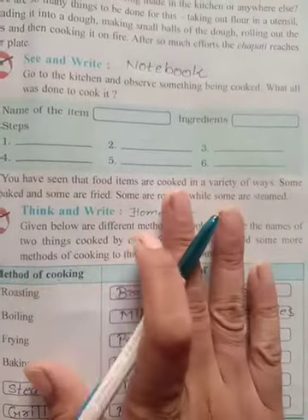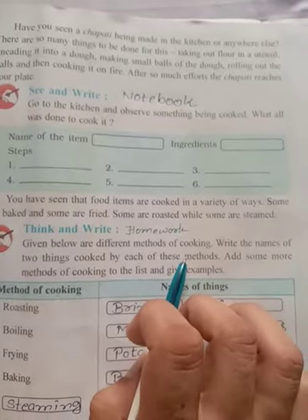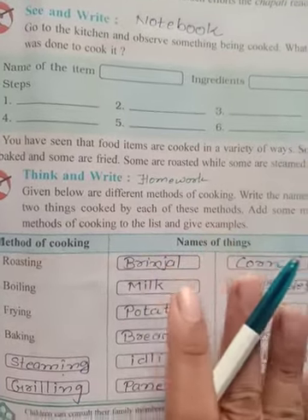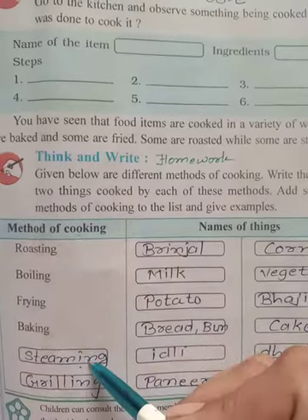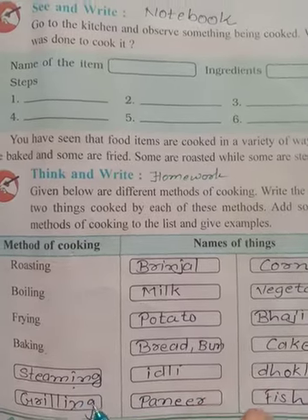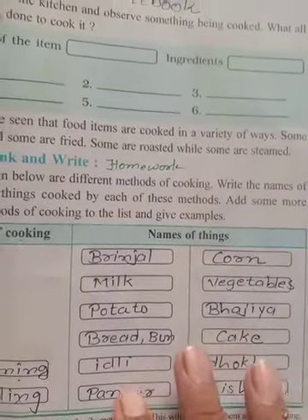Think and write. Given below are different methods of cooking — write the name of two things cooked by each method. We already saw the video on this, so you should find your answers from that. Then add some more methods of cooking to the list and give examples. The methods listed are: roasting, boiling, frying, baking, steaming, and grilling. For example, paneer is something we can grill. I have written some names here — you can take your parents' help and write your answers and send them to me.